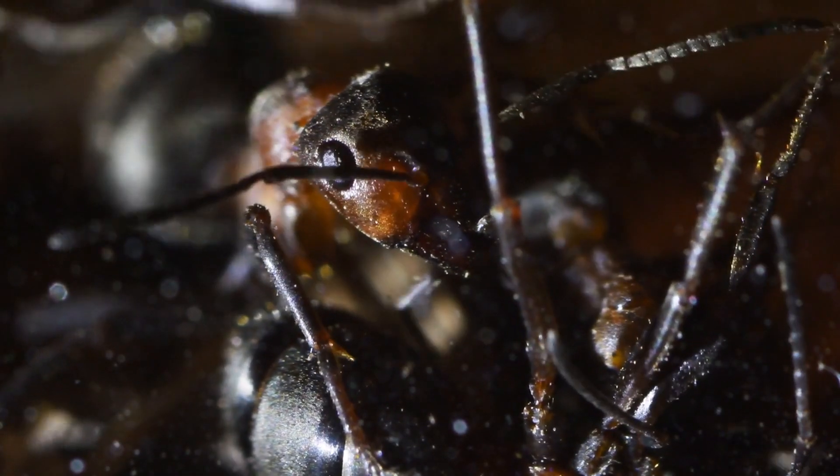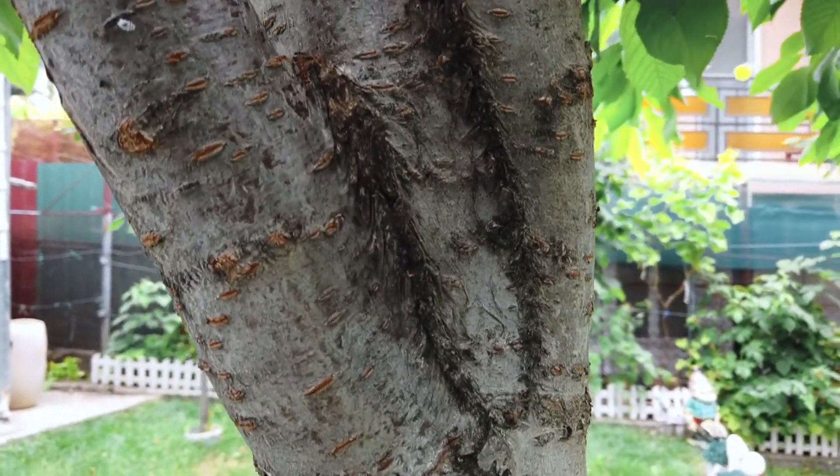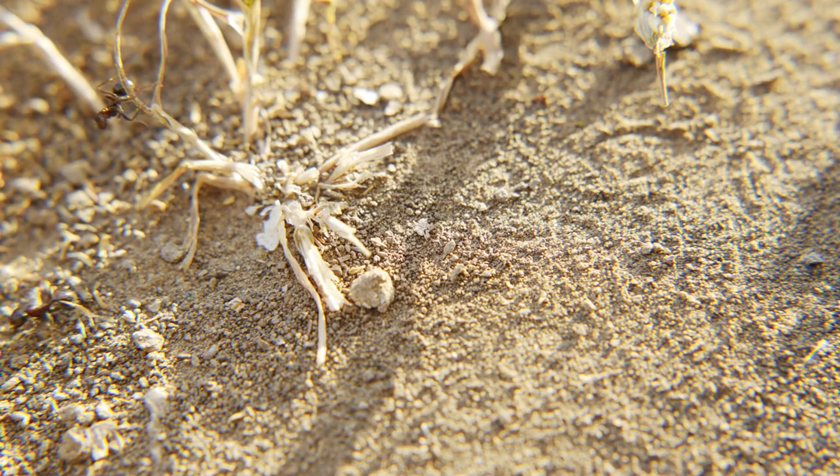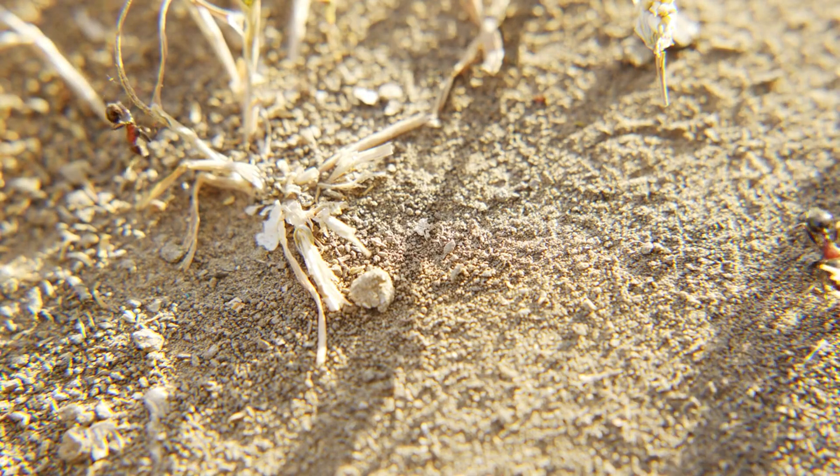Number five: interspecies interaction. Interestingly, ants can eavesdrop on other species' pheromone trails. This allows them to discover food sources or navigate around competition, showing how interconnected they are with their environment.